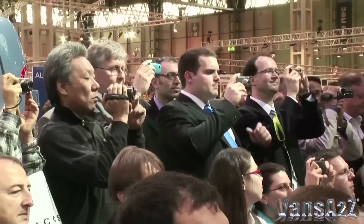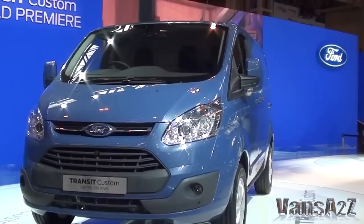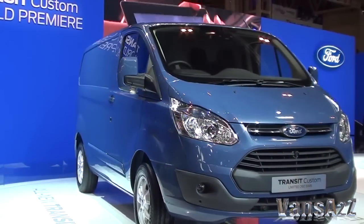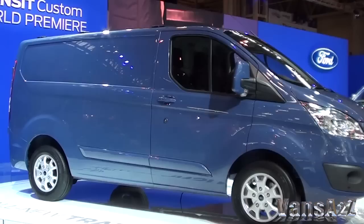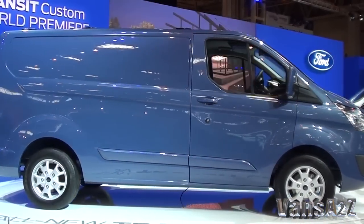A massive crowd gathered in Hall 1 of the NEC on the first day of the show for the public launch, and they were not disappointed. Transit Custom has striking styling and will be available initially in front-wheel drive short wheelbase versions when it goes on sale in autumn 2012. Long-wheelbase rear-wheel drive derivatives will follow later in 2013.